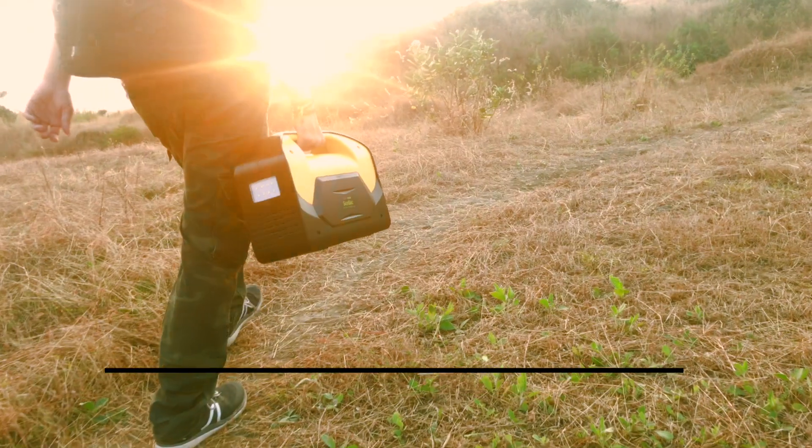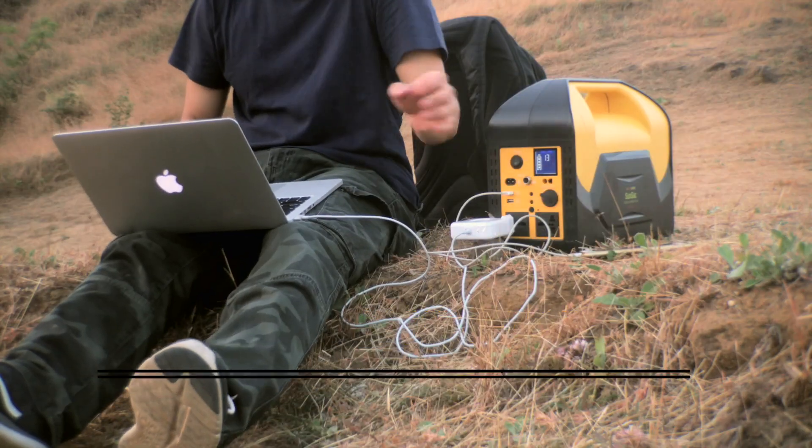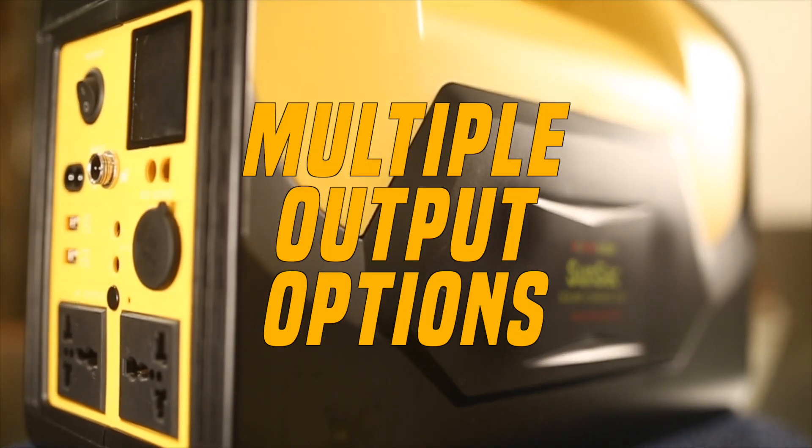A fully charged Power Pack can last up to 5 to 10 hours when connected with basic essential appliances. Your Sunsat Power Pack comes with a variety of output options.